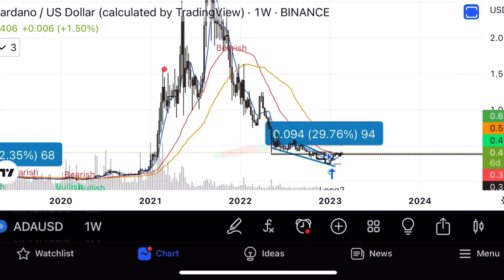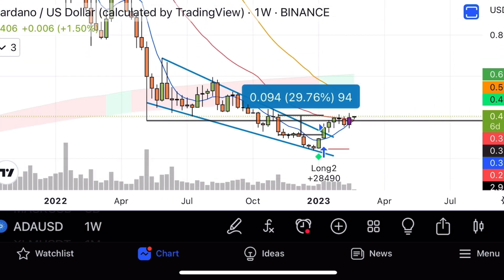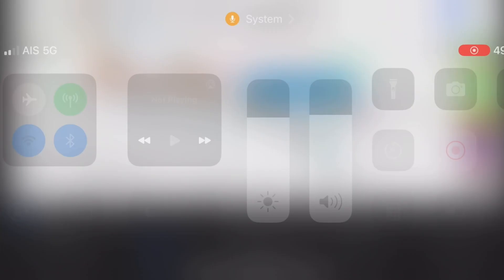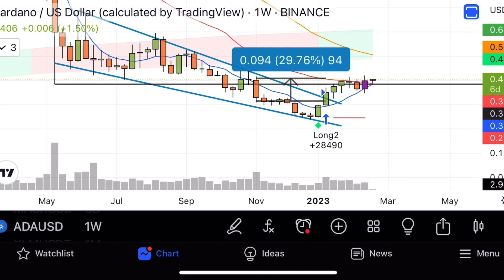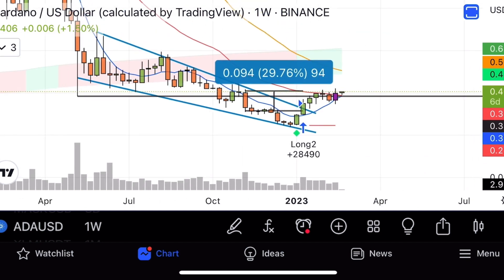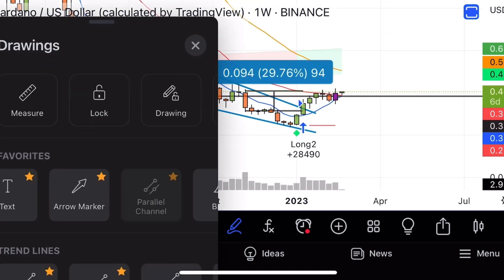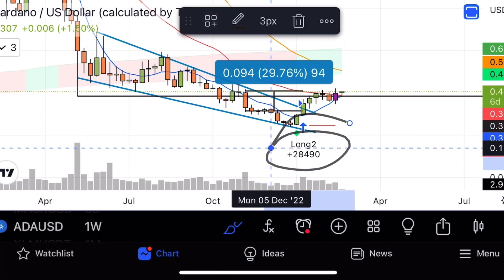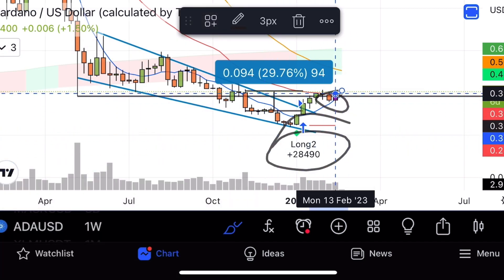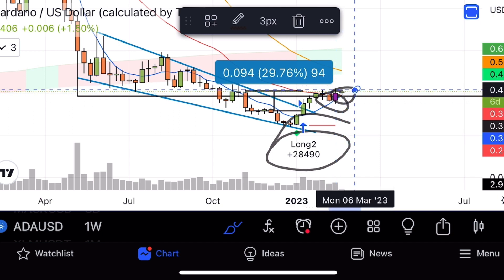No matter which way you slice it, things are looking really good with Cardano here. With Alphaneumetrics, those in the private group and those who are already set up on the indicator have already gone long on Cardano. If you've been watching this chart — sitting on top of the seven, phantom candle coming in, weekly cross coming in — it's looking really good.